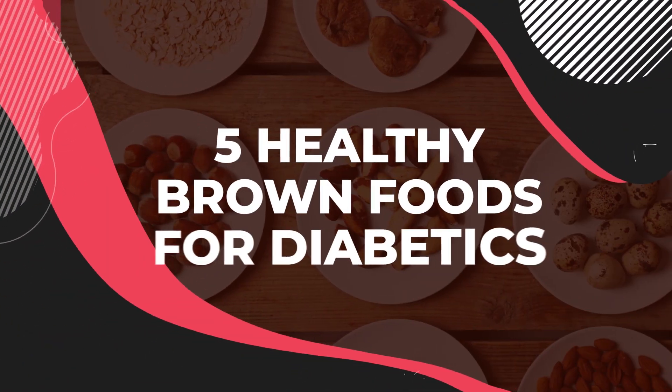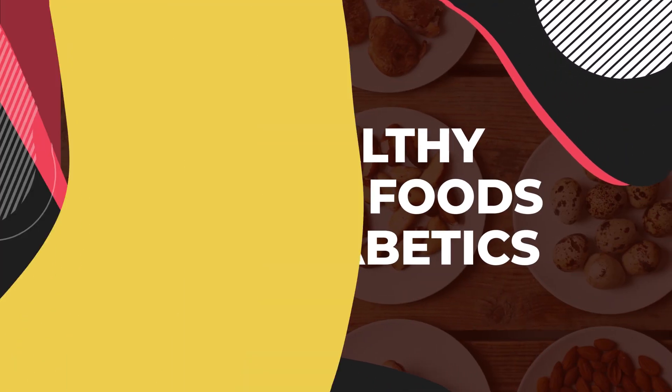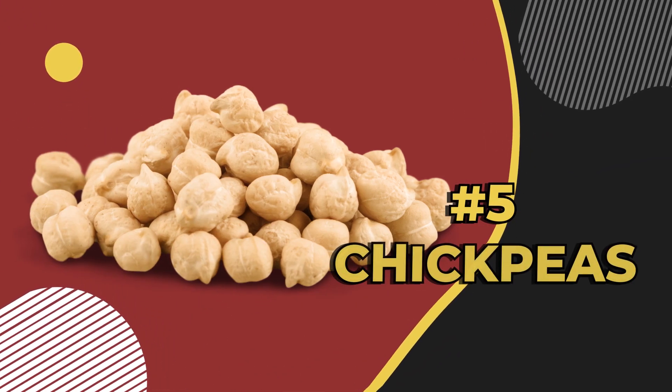And now, let's explore 5 healthy brown foods for diabetics, starting with number 5: chickpeas.